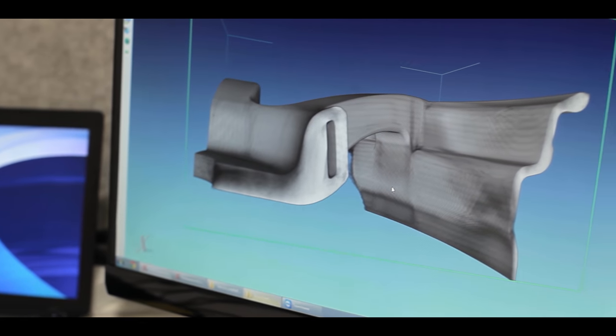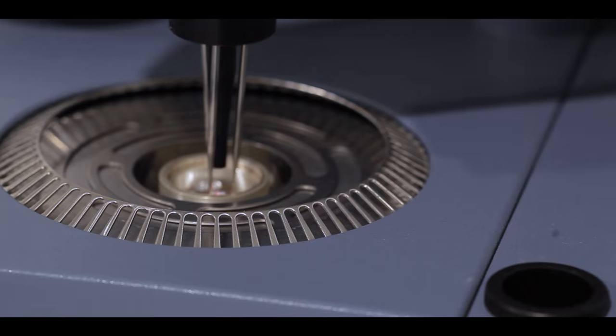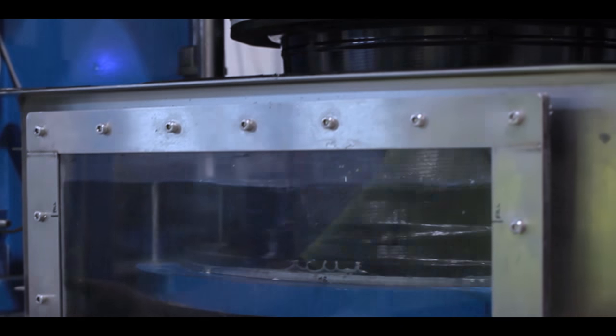In addition to the automotive industry, we're already actively working to develop wheels for aircraft. We have a strong partnership with a North American company and we're moving towards prototyping of our first variants of aerospace wheels.